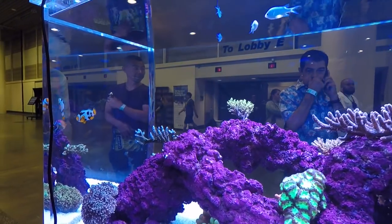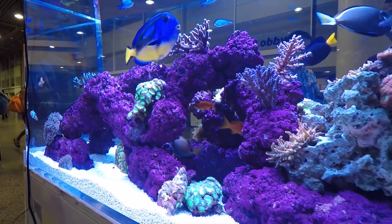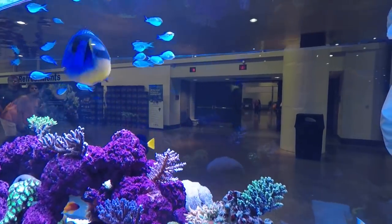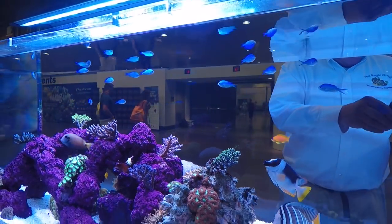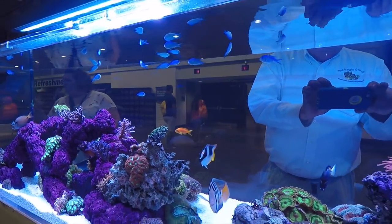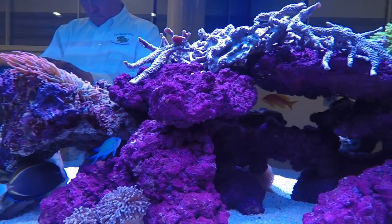Now we're going to jump into our top 10 most expensive saltwater fish list. When I was putting this list together, I tried to make an effort to have a number of different types of fish, because if I just went straight most expensive it would consist of butterflies and triggers.